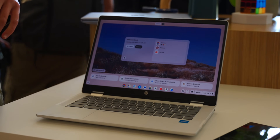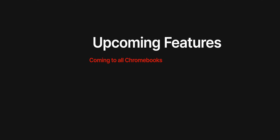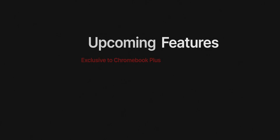Google also announced a couple of other features coming to the entire Chromebook lineup, not just the Chromebook Plus models. You can now record GIFs as if you were taking a screenshot, set up your Chromebook more easily with an Android phone using just a QR code, and use a gaming dashboard to remap controls in a couple of seconds so that you can play swipe-based games from your Android phone using your mouse and keyboard. And there's even more coming to the Chromebook Plus series later in 2024, some of which Google wasn't quite ready to show off just yet.